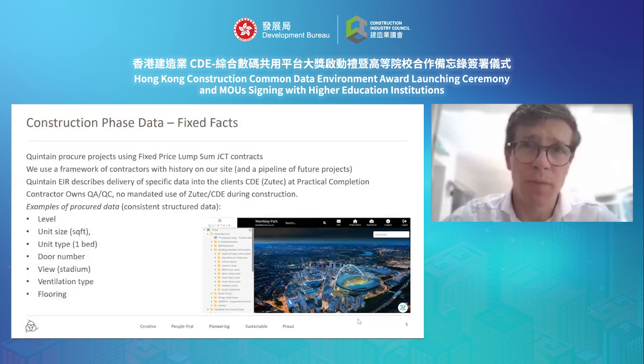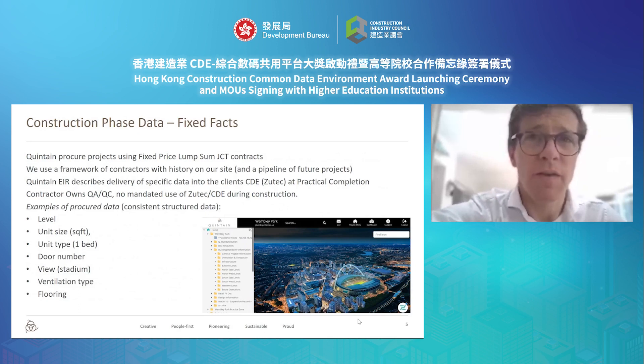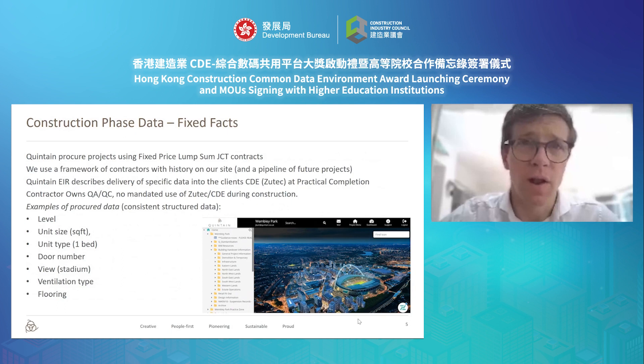So, how do we go about this? We take a number of data sets and bring them together. The first is the data we procure through the construction phase. We ask our contractors, through our specifications, to deliver facts about our portfolio into the client's CDE at practical completion. In this case, Zootek has become our standard delivery vehicle for that data. We end up with a consistent set of structured data about each unit within the building, and all that data gets ingested into our Microsoft Azure cloud-based data warehouse at practical completion.